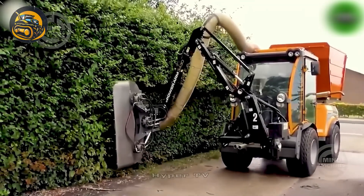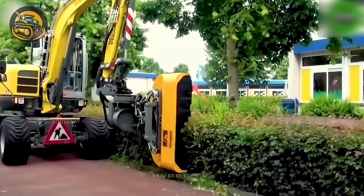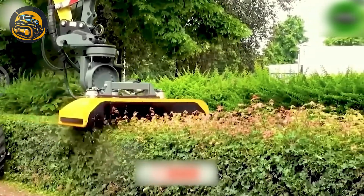The fenced cutting machine, resembling a crane, features a rotating cutting blade driven by a dependable motor capable of speeds up to 150 revolutions per minute.